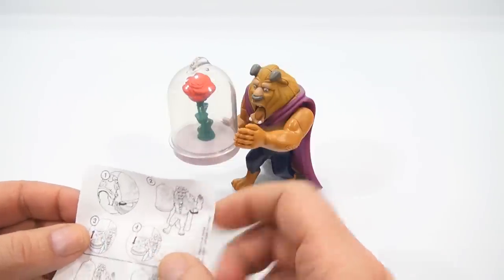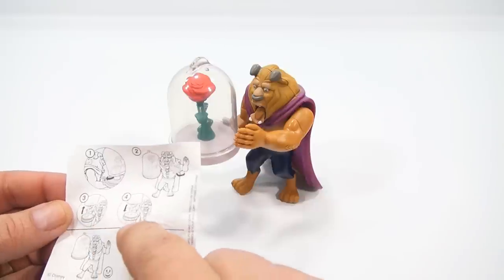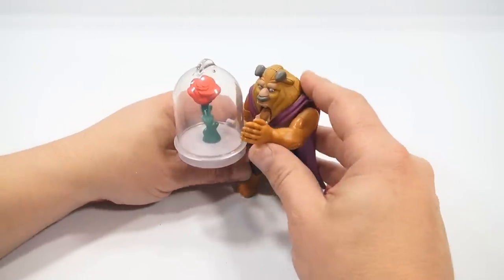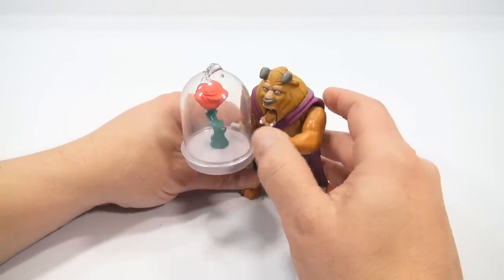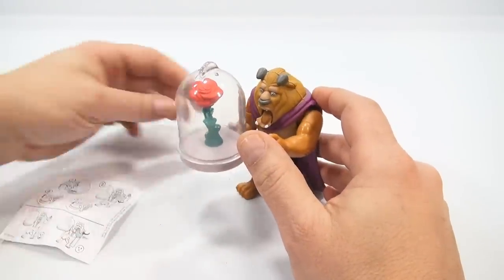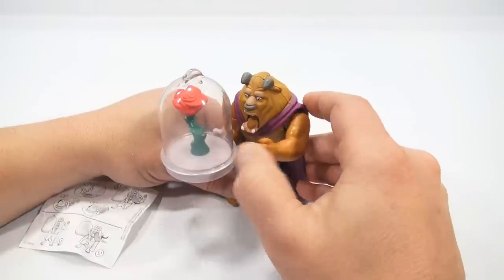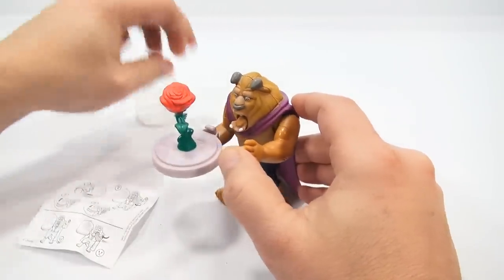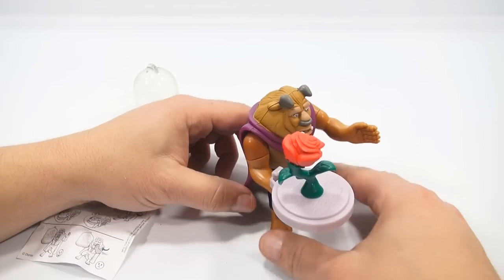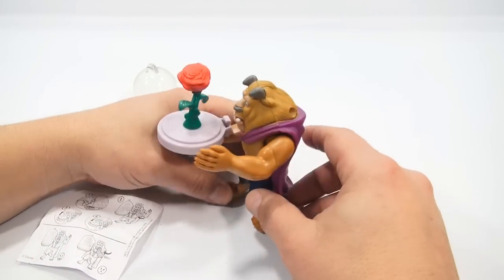One: put the dome on. Two: raise and lower the arm. Three: lift the dome. Let's see what happens. He moves this way — you're not lifting the arm, you're turning it. They show the arm in opposition though. Oh, his mouth changes! Does this arm move? It does. So there's more than meets the eye with this toy.